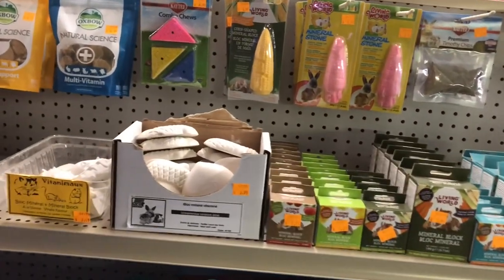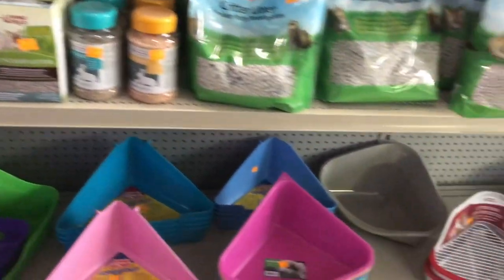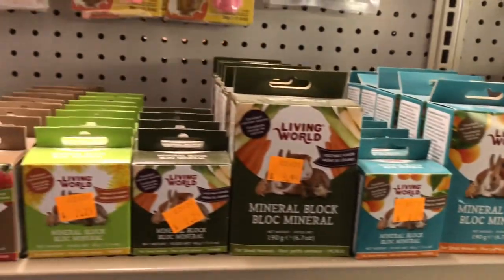I really like some of this stuff they have. There's some of the potty stuff at the bottom. We got critter litter, which is really cool.